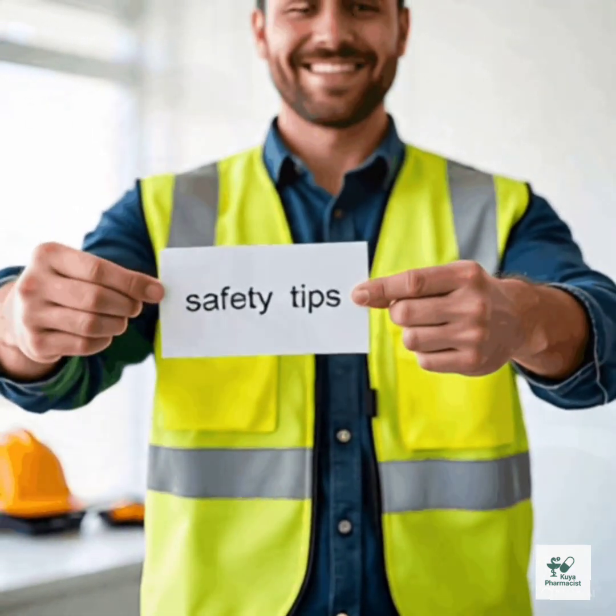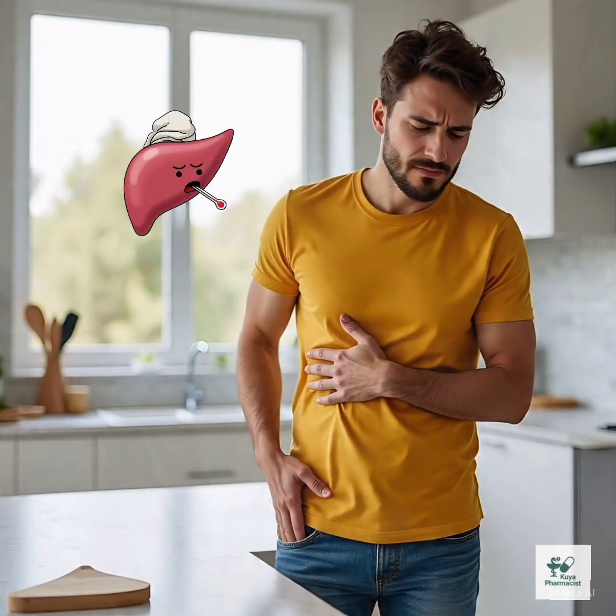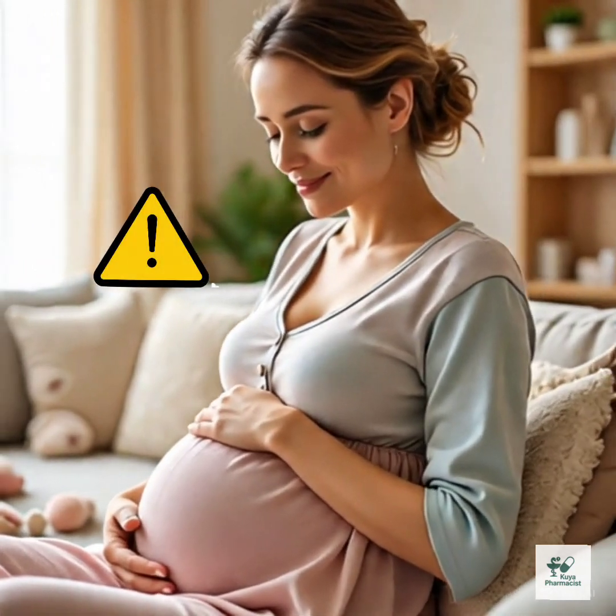Is it safe? Generally safe when taken as prescribed. Not recommended for people with liver disease or a history of heart rhythm issues. Use with caution in pregnancy — only if truly needed. Finish the entire course to avoid antibiotic resistance.